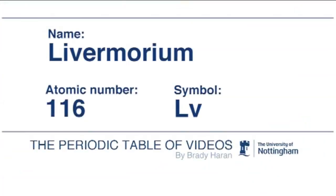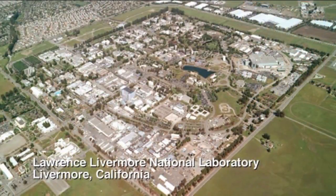Element 116 was named at the same time as element 114. It has the name Livermorium, after the Lawrence Livermore lab in the United States. It's quite surprising that an element discovered in Russia should be given a name after a town or a lab in the United States.